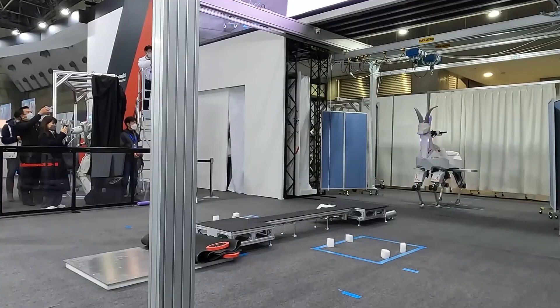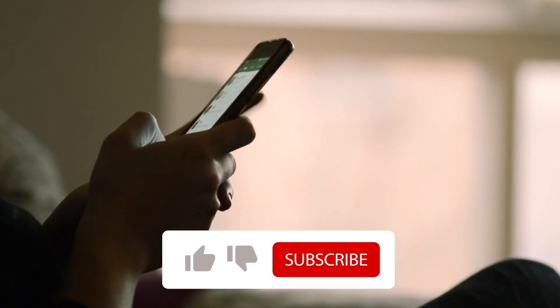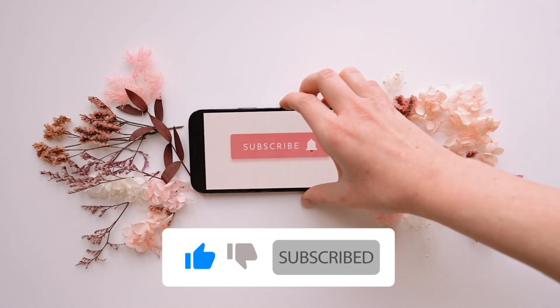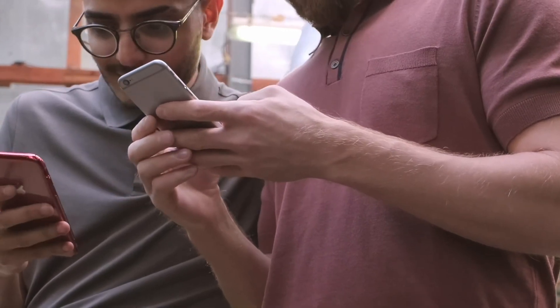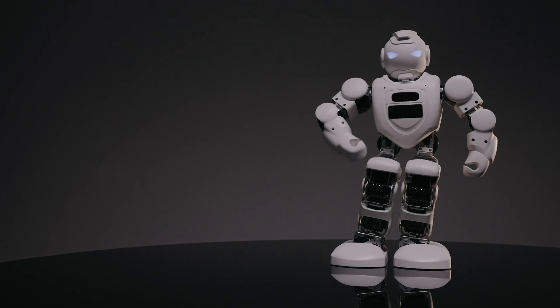From new robots to other high-tech gadgets, we'll reveal it all. Don't forget to smash that like button and subscribe, and hit that bell icon to ensure that you are notified every time we come out with a fresh new piece of content. That being said, let's begin.